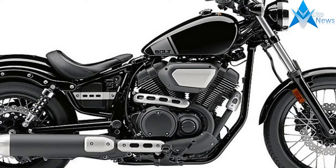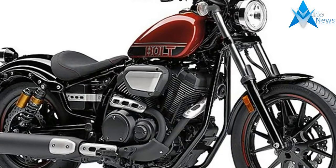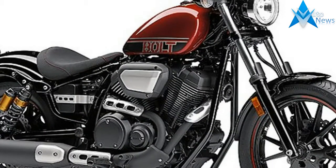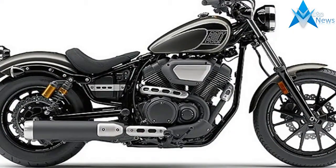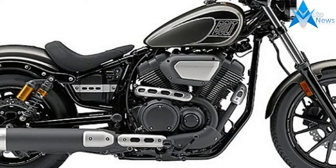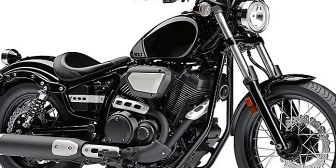Introduced as performance bobbers for 2014, the Bolt and Bolt R-Spec became bestsellers in Yamaha's Star Cruiser line. Yamaha and Star motorcycles were treated as separate brands from 2005 to 2016, but Star is now considered one of several lines under the Yamaha umbrella.